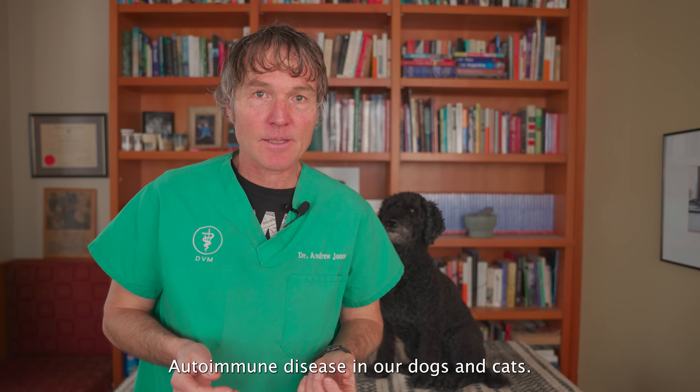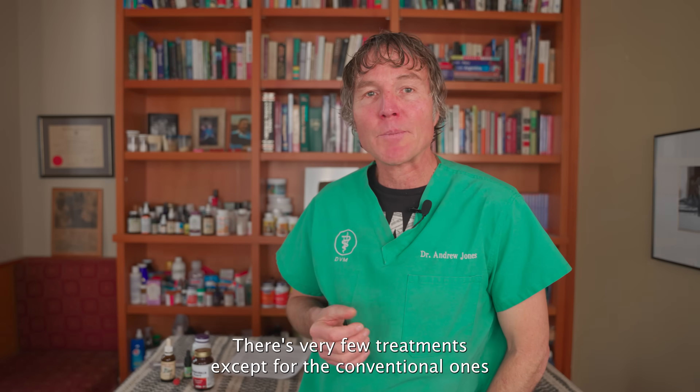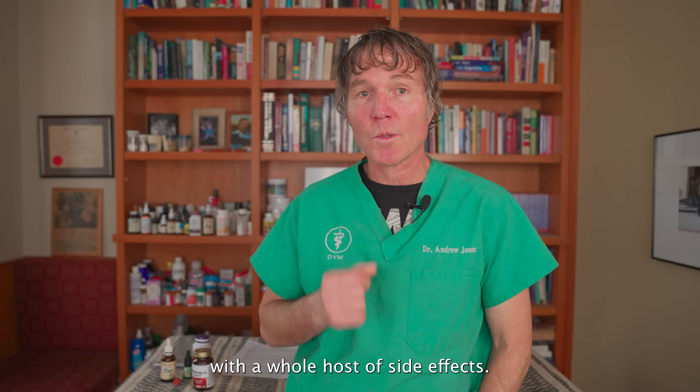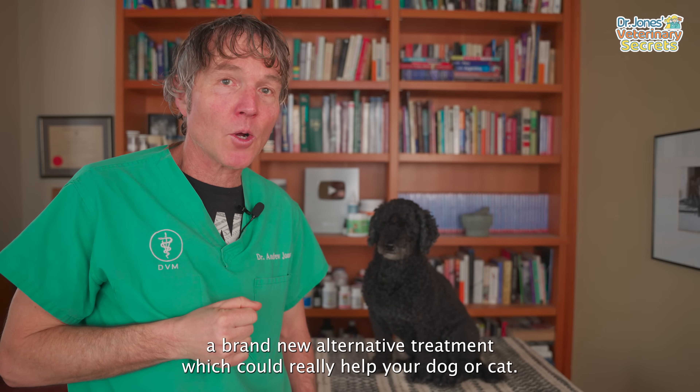Autoimmune disease in our dogs and cats — this is where the immune system is attacking itself. There are very few treatments except for the conventional ones, which come with a whole host of side effects. In this video, I'm going to be showing you a brand new alternative treatment which could really help your dog or cat.